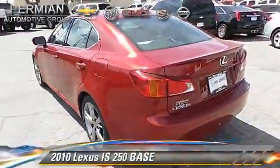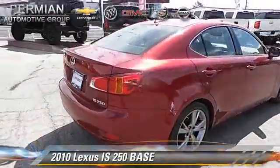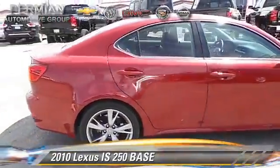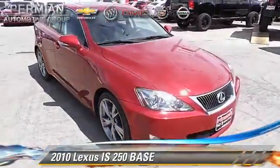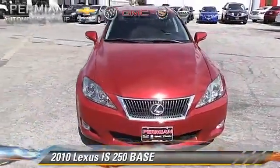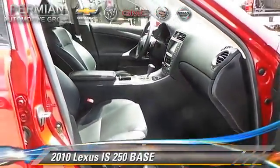The 2010 Lexus IS 250 with an automatic transmission. This vehicle, with fewer than 30,000 miles on the odometer, is well equipped. This Lexus features a sunroof, alloy wheels, and tilt wheel.